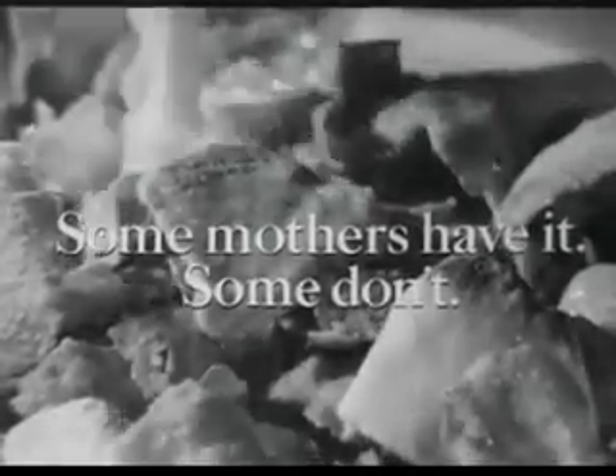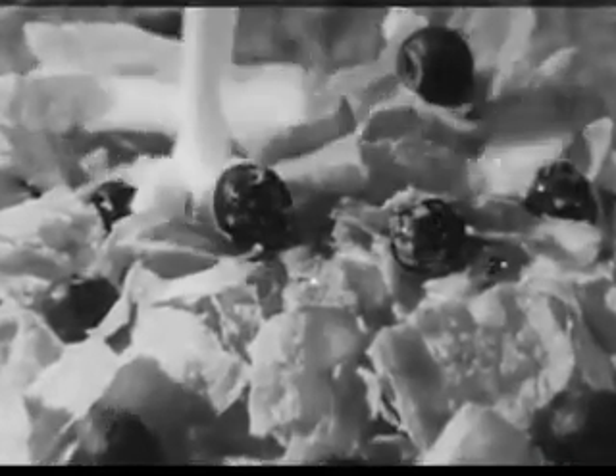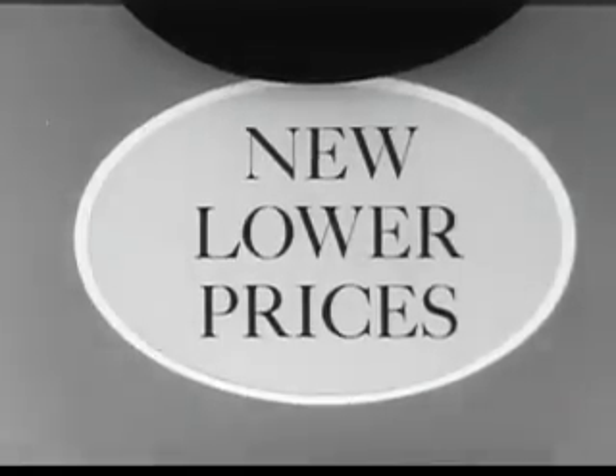Some mothers have it, some don't — and those that do, the Post real fruit in the box cereals, now at new lower prices. We'll be right back.